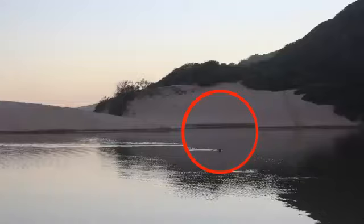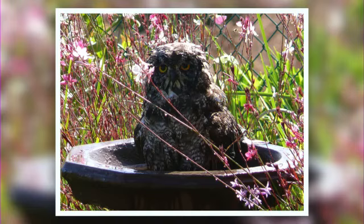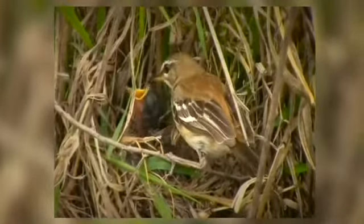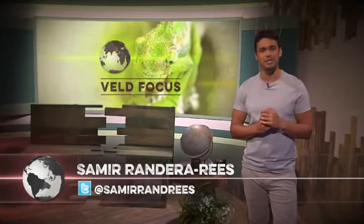Tonight on Feltfocus: a diker takes on the waters of a river, a spotted eagle owl takes a dip in a birdbath, and a pair of scrub robins take on the challenge of parenting. Hello and welcome to Feltfocus. We have plenty of great photographic entries to share with you tonight, so let's dive right in.